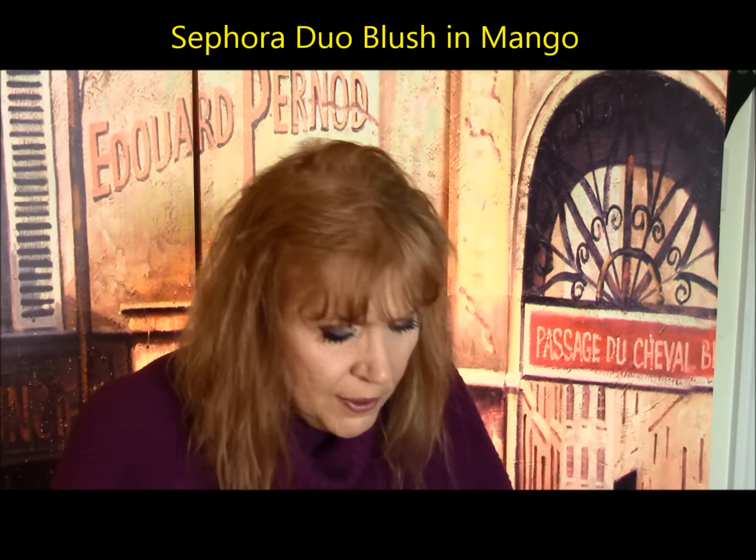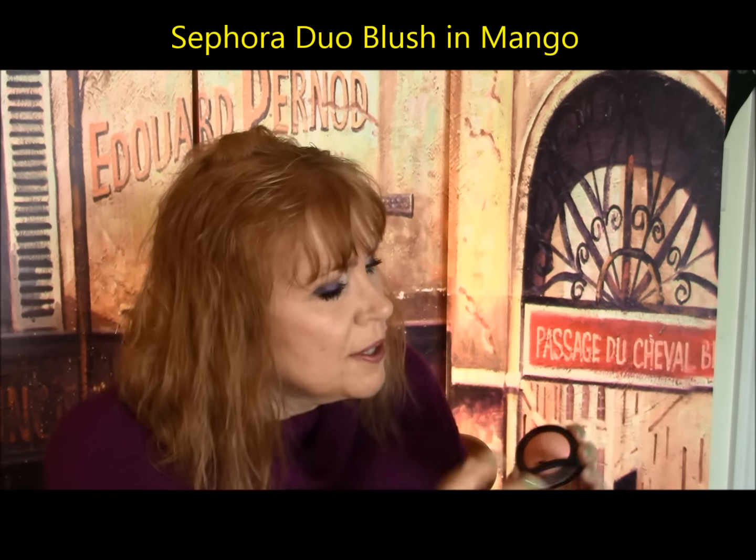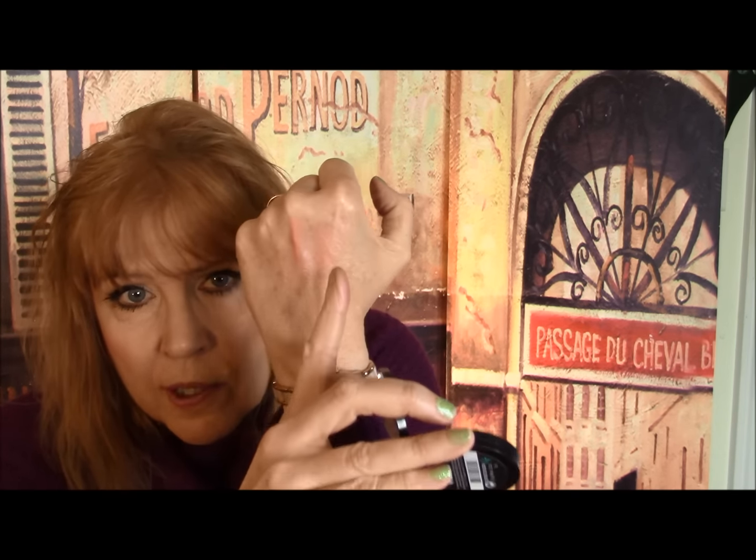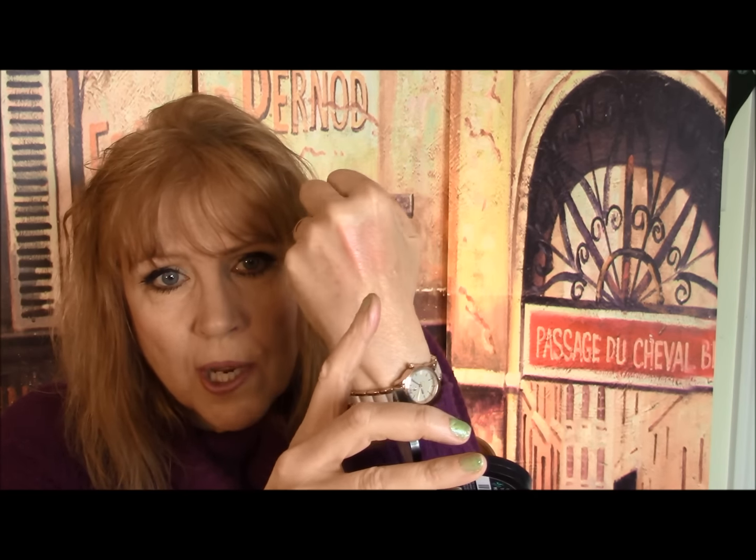Speaking of Sephora, these were in their sale section — duo-sided blushes on sale for around $11. They come in a series of colors with lots of pigmentation. You've got the deeper matte shade for blush and then the shiny highlight to add to the top of your cheek. It's really nice. These bright filming lights wash out the redness, which is also why we tend to wear more makeup on camera — then we go out in regular life and people think here come the clowns.